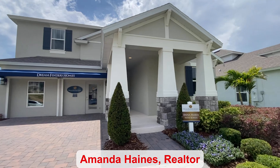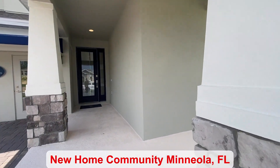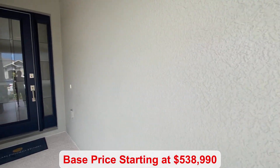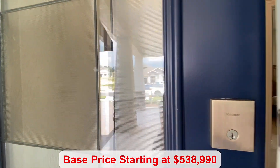Hello everyone, my name is Amanda Haynes. This Mineola community has many amenities. You do have a pool, there is a playground and a clubhouse, and the base price starts at $538,990.